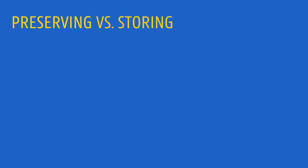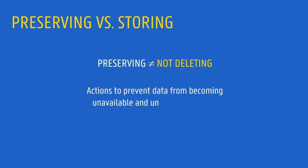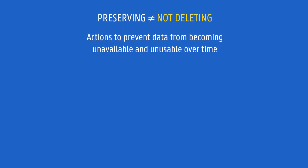Preserving data requires a little bit more effort than simply not deleting it. It involves a series of actions to prevent data from becoming unavailable and unusable over time. After all, what's the point of keeping data if it cannot be used?